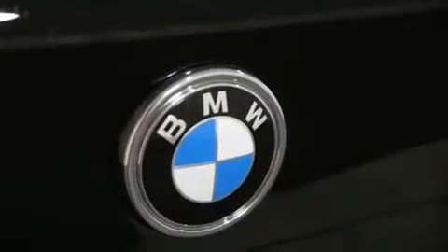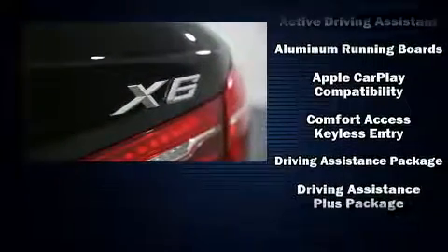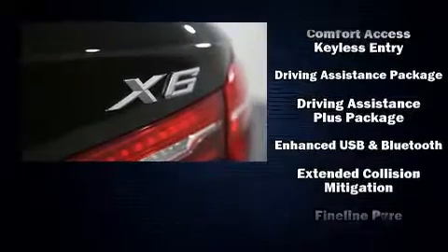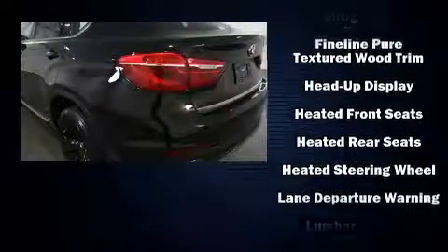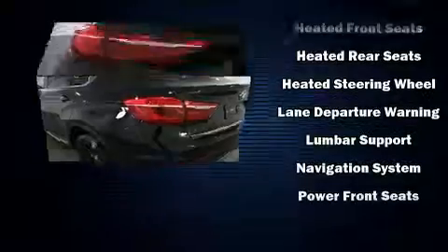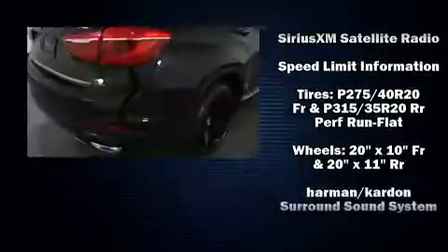With high-intensity discharge headlights illuminating your path, you'll always appreciate maximum visibility. Enjoy your favorite music via the stereo system, which includes a CD player with MP3 capability, a 20-gigabyte hard drive, and 15 speakers, yielding maximum audio versatility.